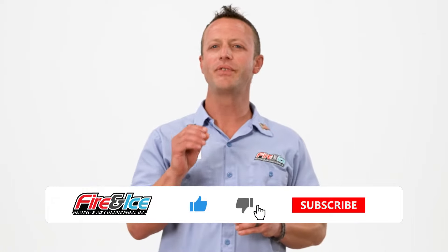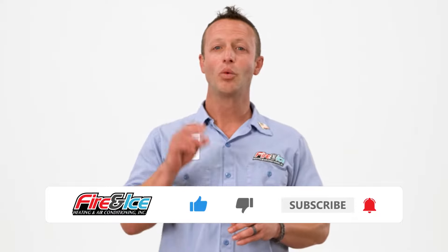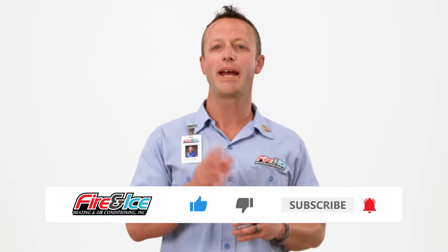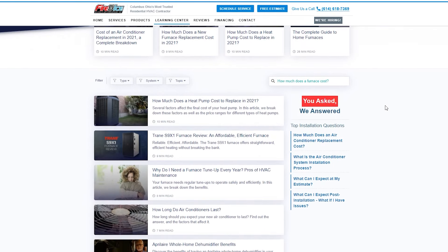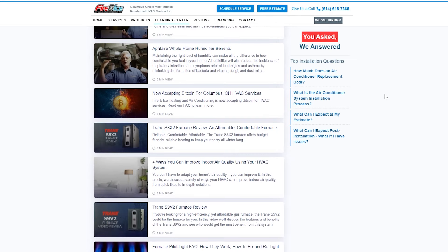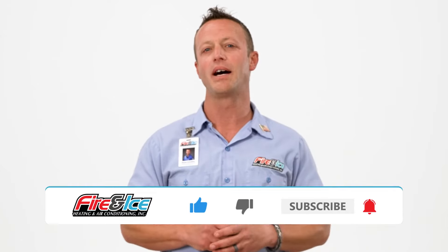If you're enjoying this video so far, please like it and leave a comment once you're done. We'd love to hear what you have to say and answer any questions you may have. We have even more resources on our website — click the link to visit our Learning Center for more in-depth information, and don't forget to subscribe to our channel for more great content.